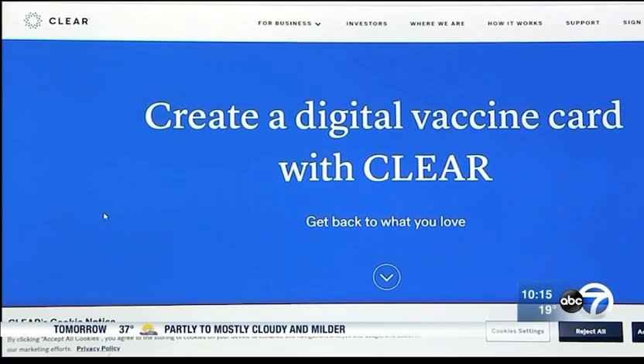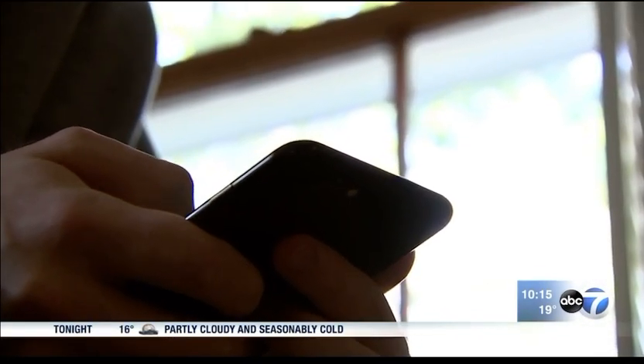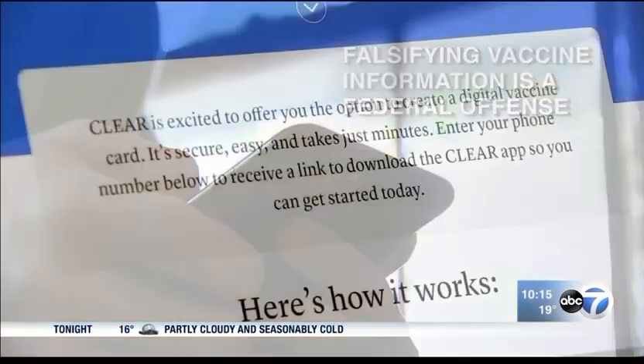Vax Yes and another platform, Clear, are both free. They say their servers are encrypted, so your information is safe. Both platforms warn users that falsifying vaccine information is a federal offense.